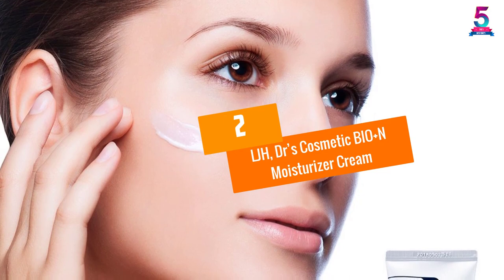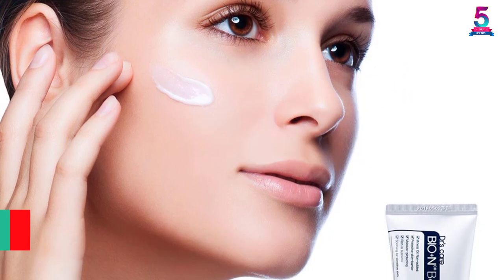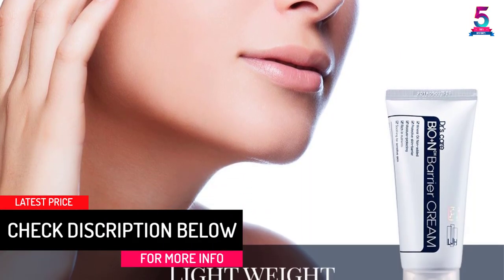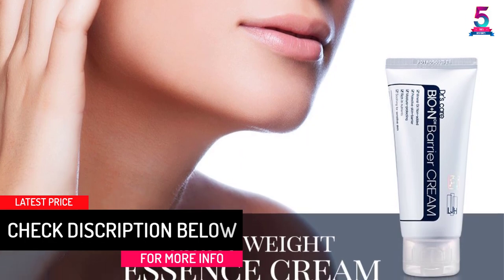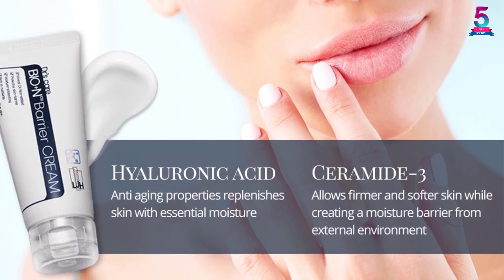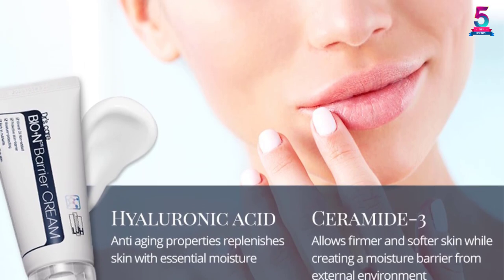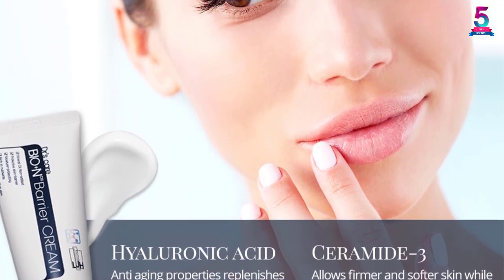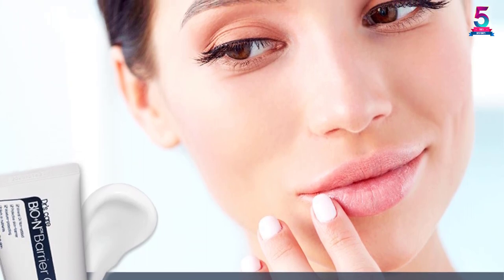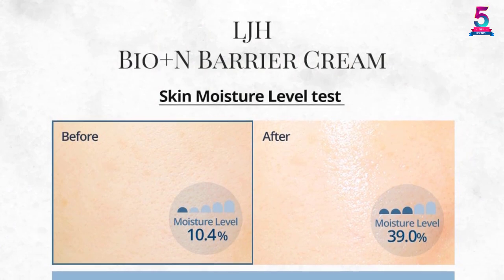At number two, the LJH Doctor's Cosmetic Bio Plus N Moisturizer Cream, recommended by dermatologists. This LJH moisturizer cream will improve the hydration level and make your skin less dry. It is designed for normal, oily, dry, and sensitive skin. Biomedic water, which accounts for up to 85 percent of the product, penetrates the skin and improves hydration. It relies on ceramides for creating a barrier, improving elasticity, and preventing aging.